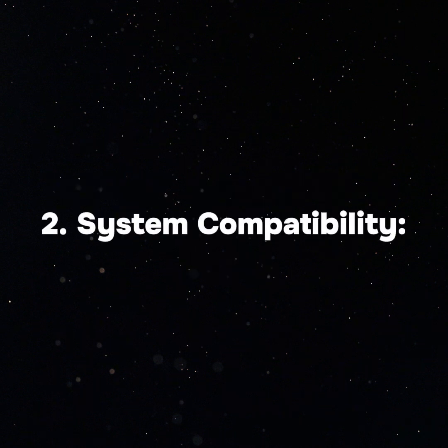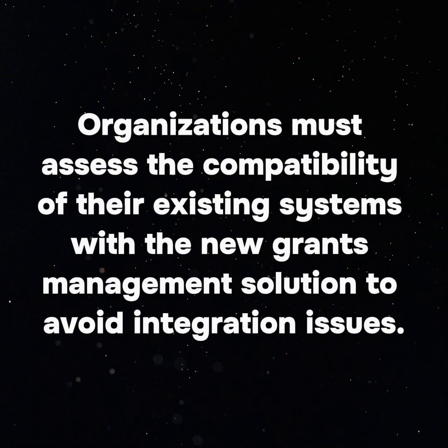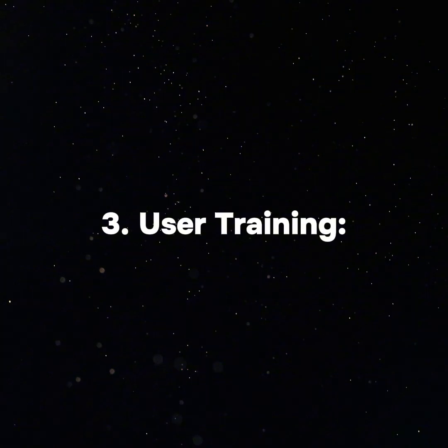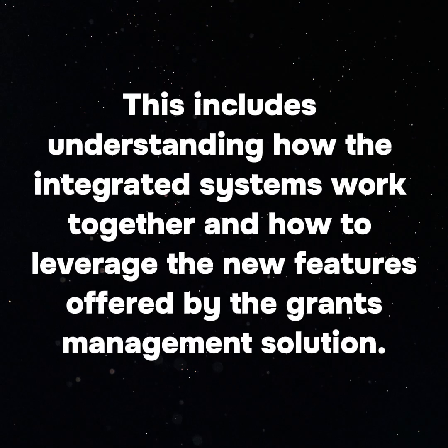2. System Compatibility: Not all systems are designed to work together seamlessly. Organizations must assess the compatibility of their existing systems with the new grants management solution to avoid integration issues. 3. User Training: Staff will need to be trained on the new system to ensure they can use it effectively, including understanding how the integrated systems work together and how to leverage the new features offered by the grants management solution.